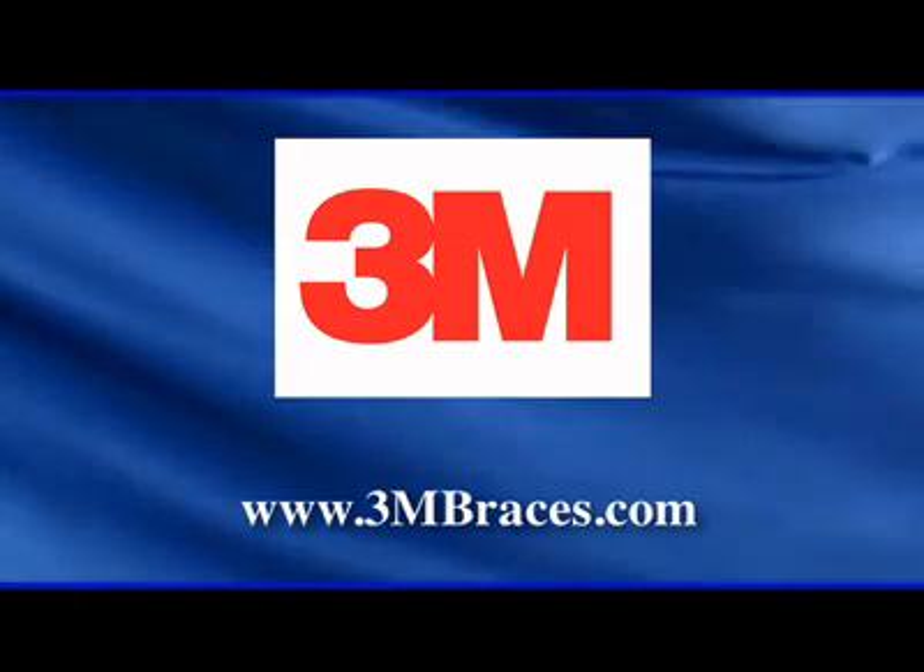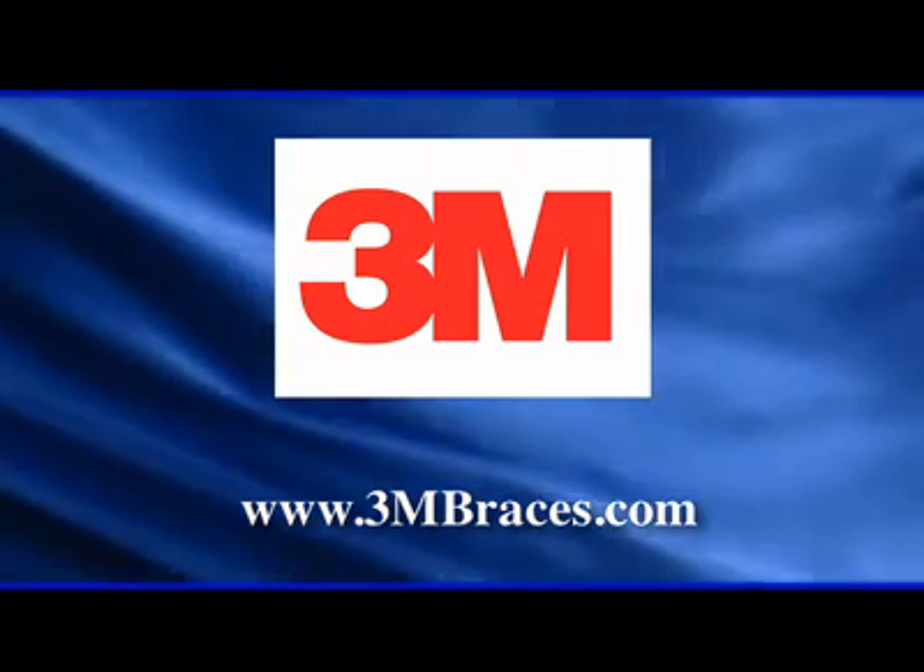You can visit these websites to learn more about the participants on this edition of Designing Spaces.